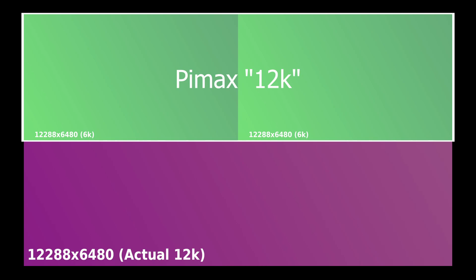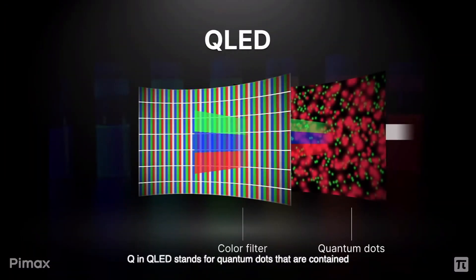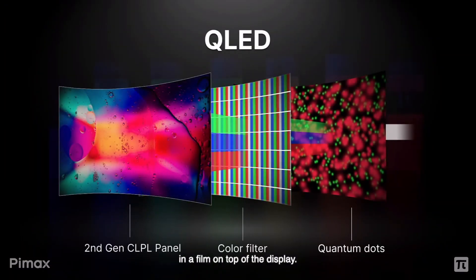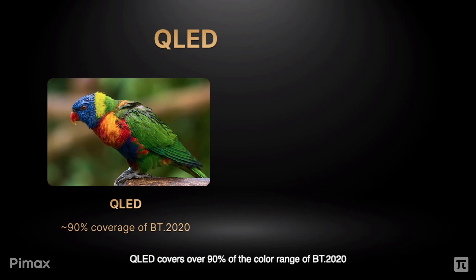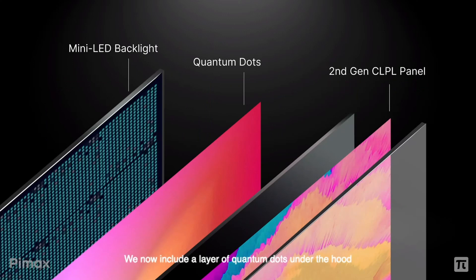It's still an insanely impressive resolution and to my knowledge the highest on the market, featuring 1200 pixels per inch and 35 pixels per degree, which is exactly what the Varjo Aero has in terms of pixels per degree but on a much wider field of view. The display is a QLED display, which basically means similar response time to LEDs with color saturation and contrast closer to an OLED display.